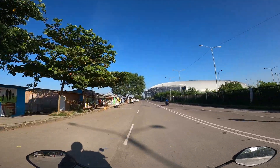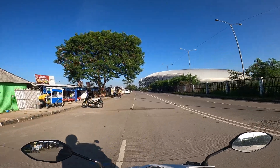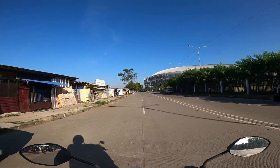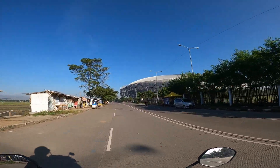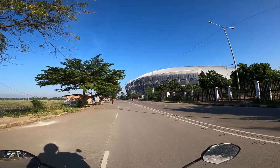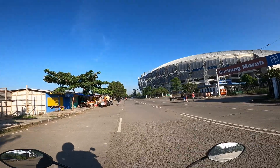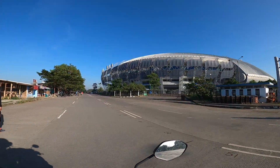Progresnya sudah seperti itu di bulan Juni tahun 2023, sekarang tanggal 1 Juni. Nah ini kebela stasiun Gelora Bandung Lautan Api — stadion Gelora Bandung Lautan Api.